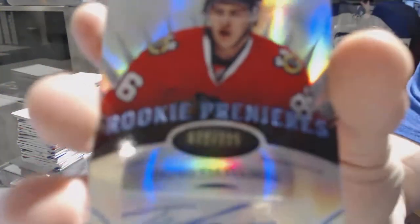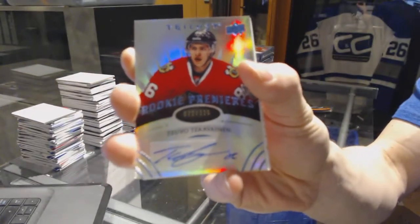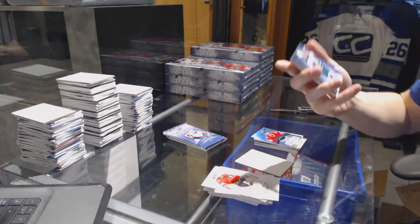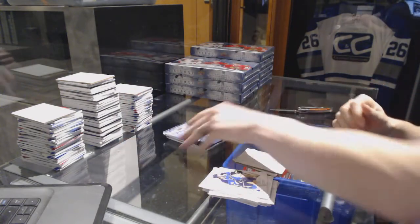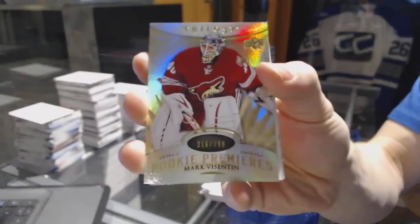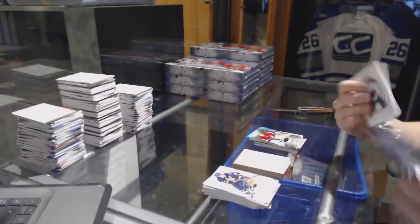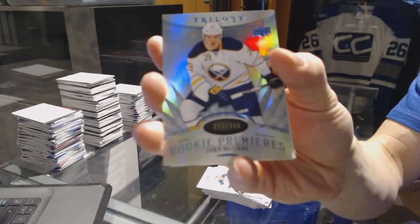We've got a Radiance Blue Level 2 Rookie Autograph, numbered to 225, for the Chicago Blackhawks — Tevo Teravainen. And a Radiance Blue, numbered to 263, for the Minnesota Wild — Ryan Suter. Plus a Rookie, numbered to 799, for the Arizona Coyotes — Mark Vizentine. And a Radiance Blue Rookie, numbered to 499, for the Buffalo Sabres — Jake McCabe.